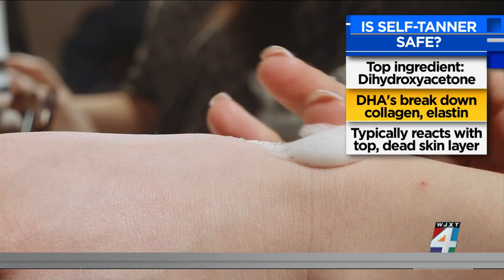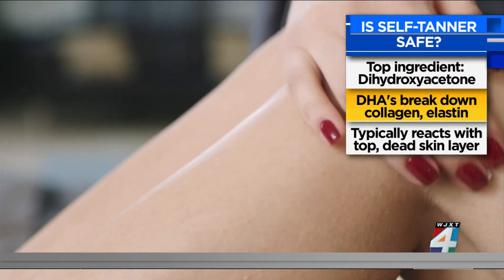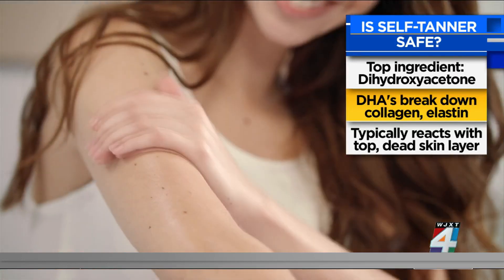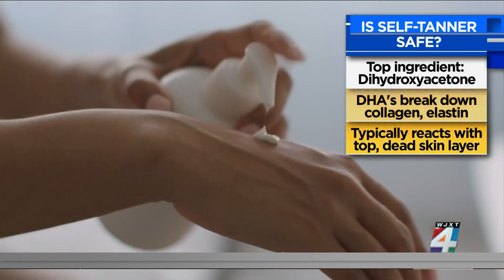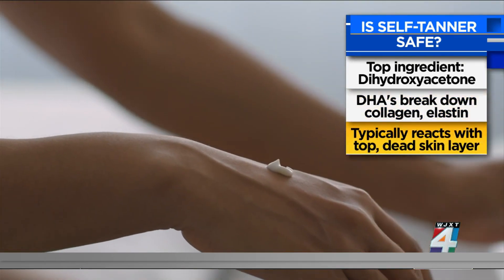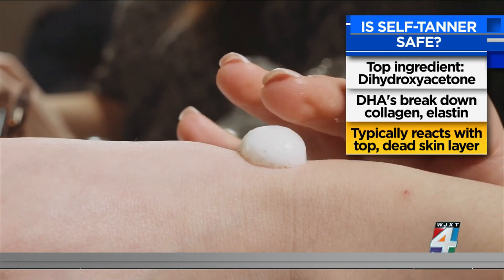DHA can break down collagen and elastin in the skin, which can lead to wrinkling and aging. But dermatologists say that's typically not the case with self-tanners, because they react with the top, dead layers of the skin — and skin aging typically happens within the deeper layers.